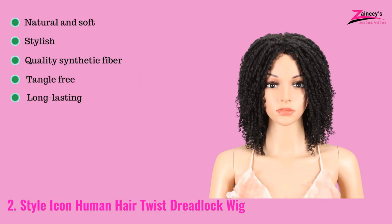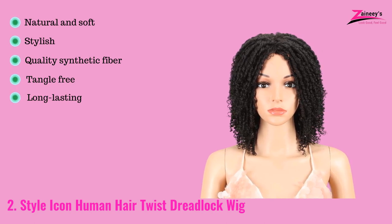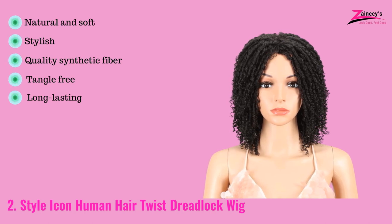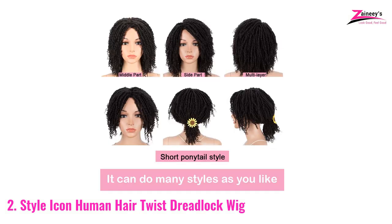This synthetic short dreadlock wig has a bouncy look that lasts long even after washing it many times. Its length ends at your shoulder and there is some ponytail that looks cute. The pros are: it's natural and soft, stylish, made with quality synthetic fiber, tangle free, and long lasting. The con is you cannot do extra color. Everyone wants stylish, soft, and bouncy natural colored twisted dreadlock wigs, and it has all these awesome features.